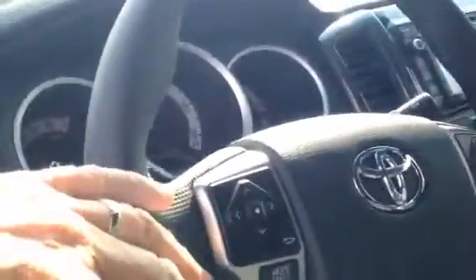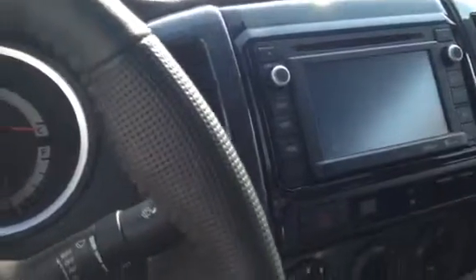Got the leather seats inside. Got Bluetooth, radio controls — all that's on the steering wheel along with cruise control. You can see the touchscreen radio system; backup camera and all is in that, and XM radio in there too.